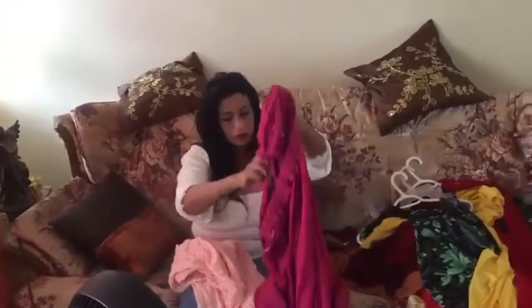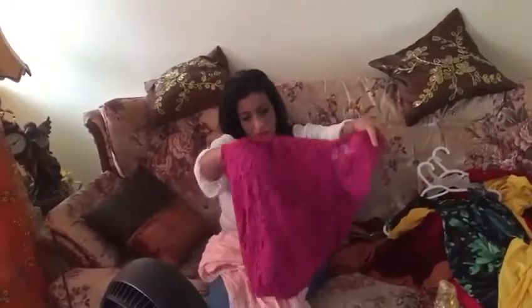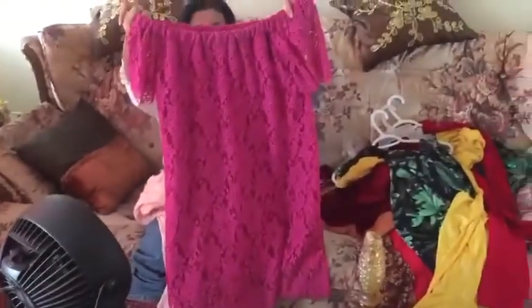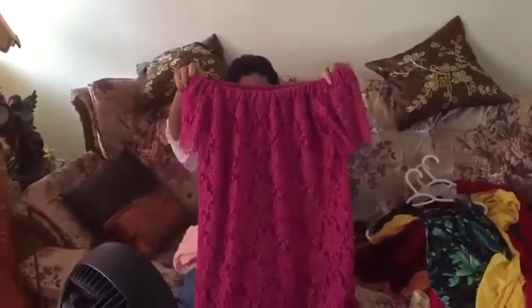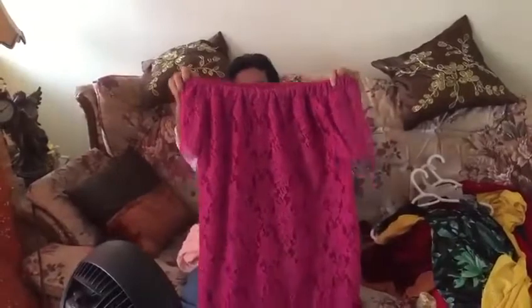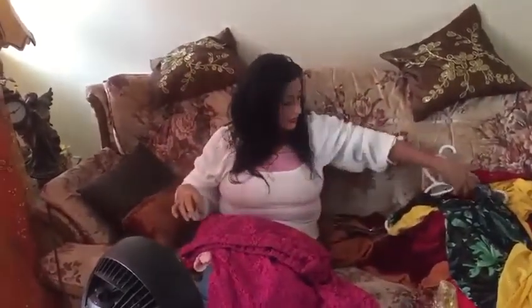This is one of my favorite dresses — I love this color. I've worn this one in quite a few videos, including the latest one on the balcony. It's very comfortable — it's not fitted, it's loose and comfortable. This one is fuchsia and it's lace.